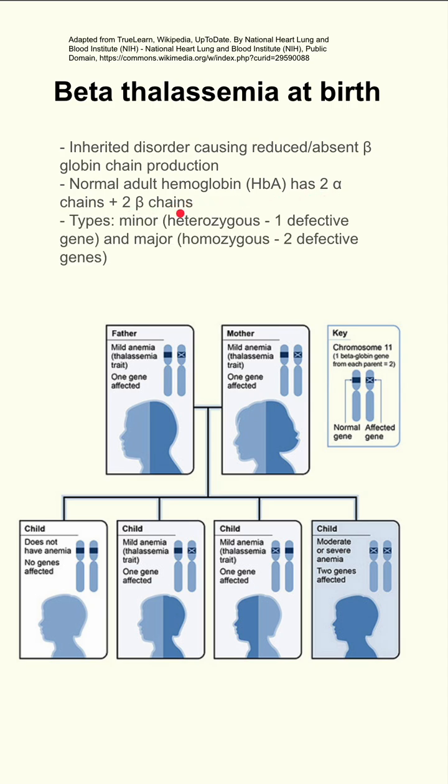There are subtypes of beta-thalassemia. There's the minor subtype, in which the patient is heterozygous and has one defective gene. There's also a major subtype, in which the patient is homozygous and has two defective genes.